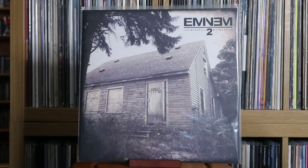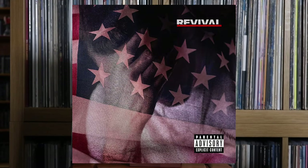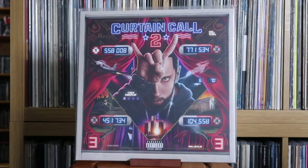Eminem: The Marshall Mathers LP 2; Kamikaze — I really loved Kamikaze when it dropped. I did have Revival, which this album was basically answering for, and sadly I'm not really a big fan of Revival. Eminem: Music to Be Murdered By — really fun album, I do need to get Side B with all the bonus tracks. Curtain Call — The Hits; Curtain Call 2.